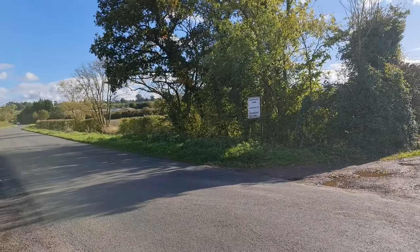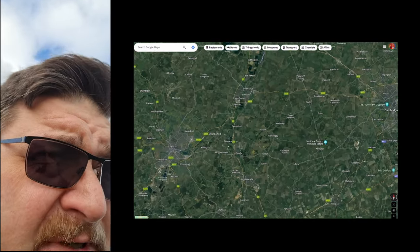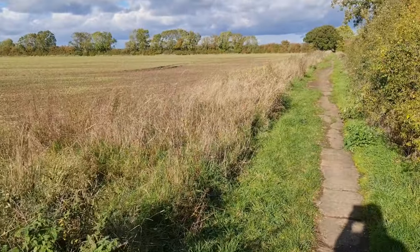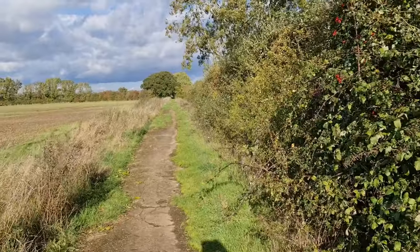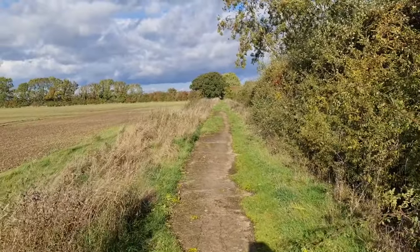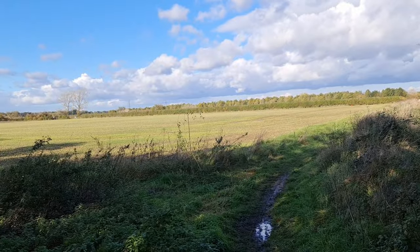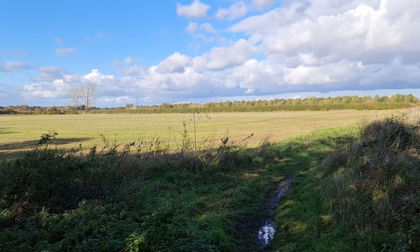Today we're going to see if we can get to Tempsford Airfield. This is how the airport looks on Google Maps from above. Let's see if we can find it from the ground. The airfield should be behind those trees down there. According to Google this should be the airport area, but I don't see anything.